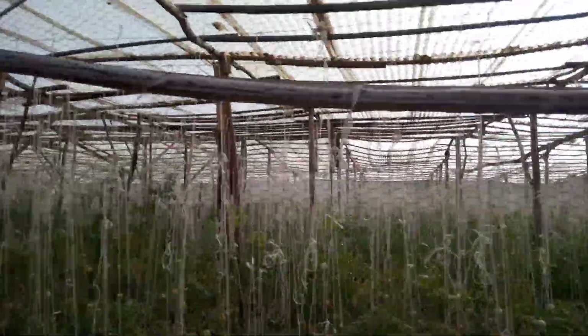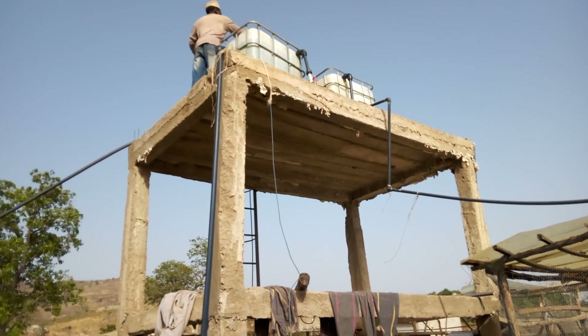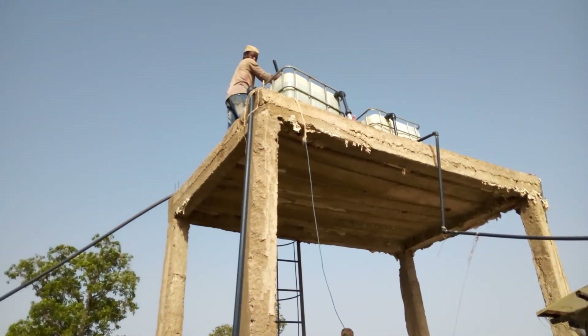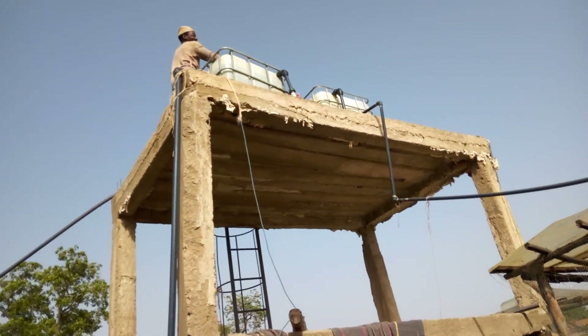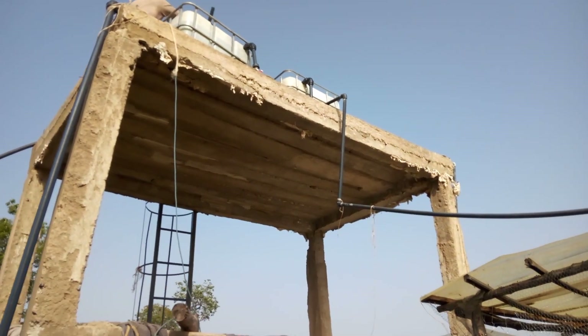I want to thank all the farmers who work here. One of them is at the top there — hello Mr. Baka, thank you, great job! Here is the irrigation and fertigation tanks. This installation I designed myself.